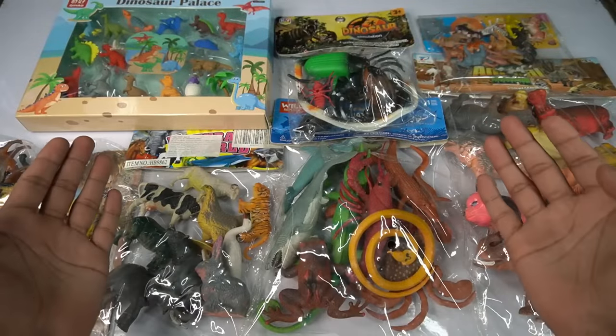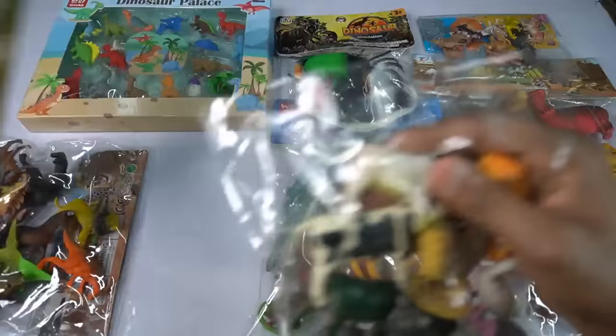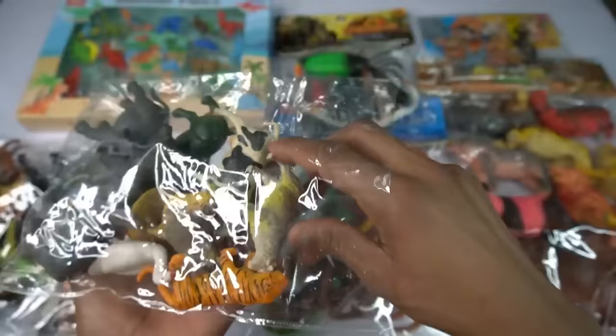Wow guys, animals figures! So first: cow, horse, lion, zebra, horse first figure, sheep. Very nice, look guys, sheep.